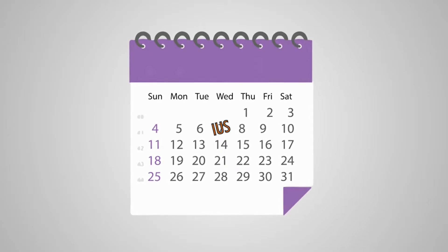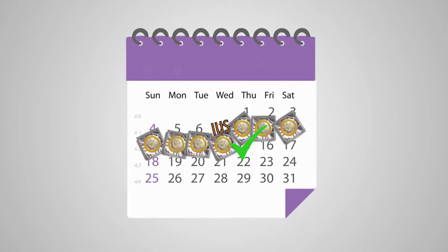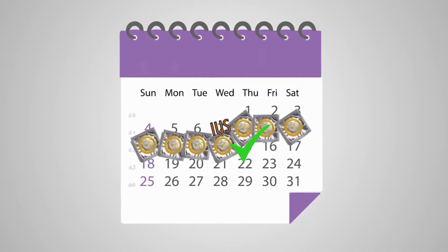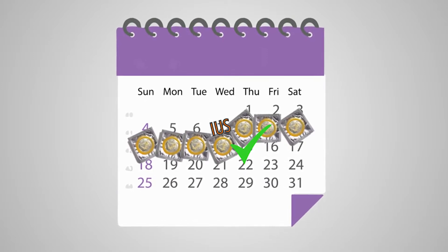The IUS can take up to 7 days to be effective depending on where you are in your cycle. Everyone is therefore advised to use alternative forms of contraception during this time.